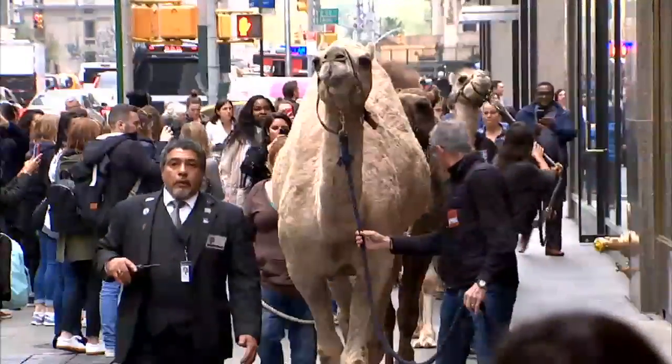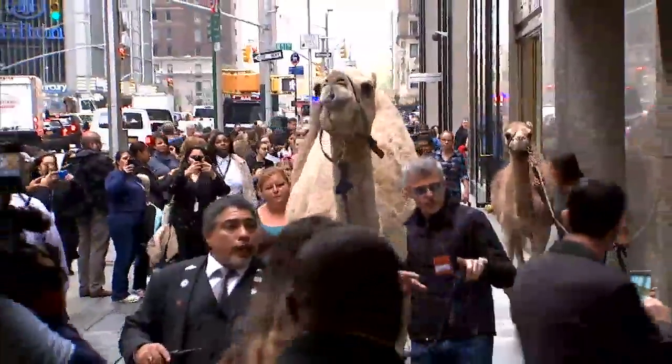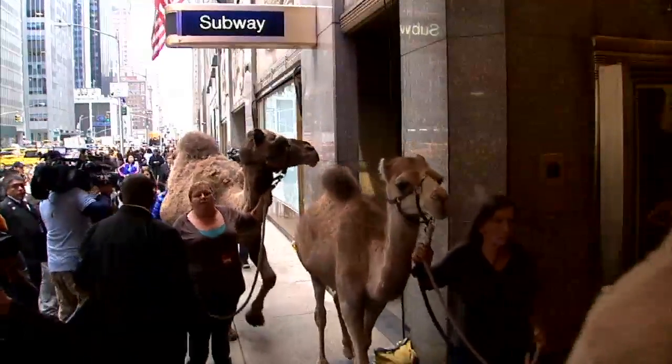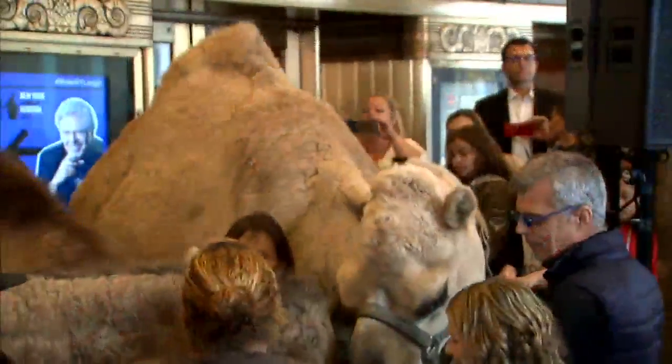St. Patrick's Cathedral is also the seat of the Archdiocese of New York, and the man who occupies that seat is the Archbishop of New York, His Eminence, Timothy Cardinal Dolan. It's one of those only-in-New-York moments — a camel loping across 49th Street in Midtown Manhattan, just one of the animals taking part in the Christmas Spectacular show at Radio City Music Hall. On this day, the animals are getting a very special blessing from His Eminence, Timothy Cardinal Dolan.